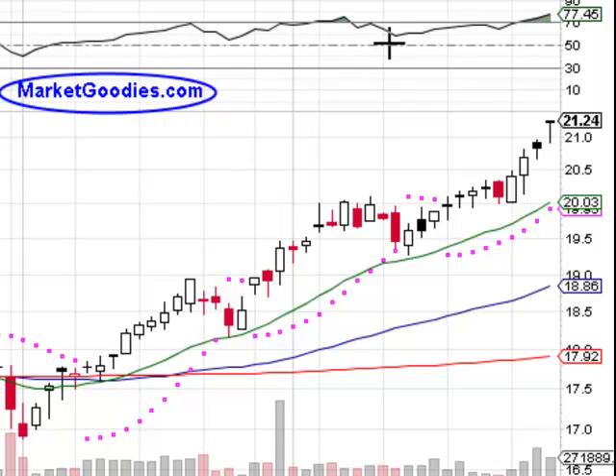Starting from top to bottom, the RSI is at 77.45 — not quite overextended, but we want to see this slow down just a little bit, because it might become overextended. As I said, this is a breakout chart of a 52-week high, so we want to watch this very carefully.